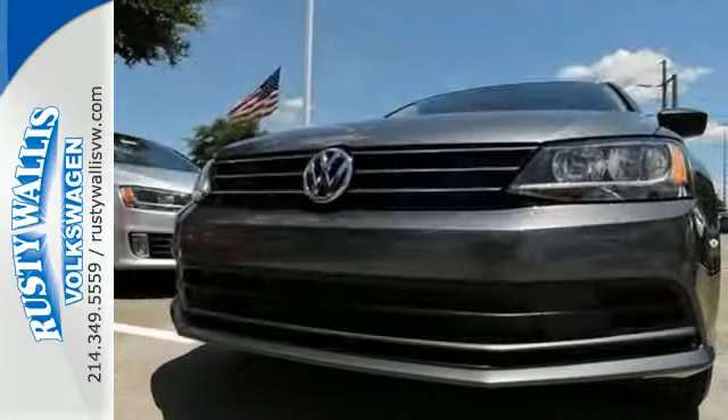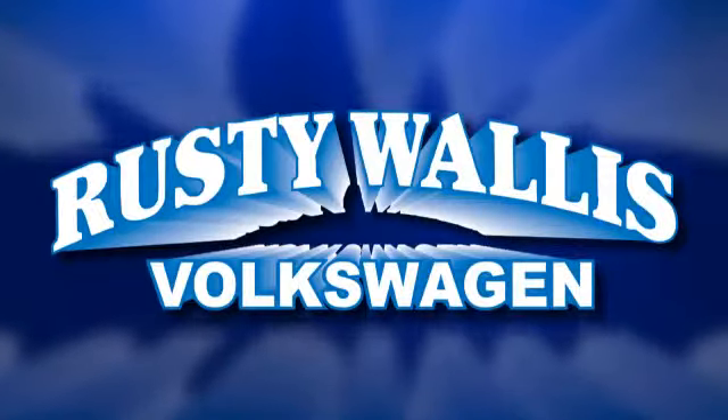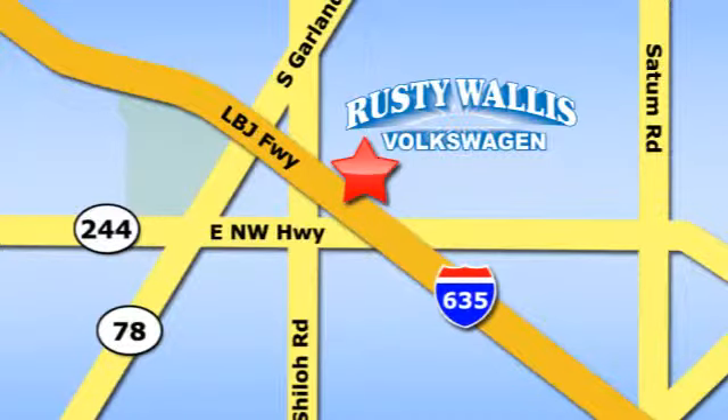Stop in. This finely crafted Jetta is ready for a test drive. Rusty Wallace Volkswagen is one of the premier Volkswagen dealerships in Texas. We're easy to find just off Northwest Highway at 12635 LBJ Freeway in Garland.